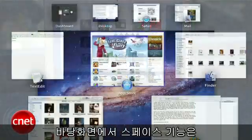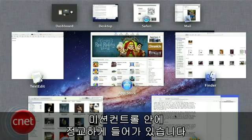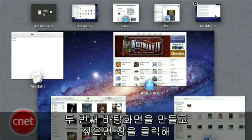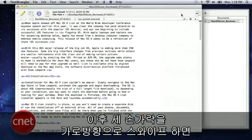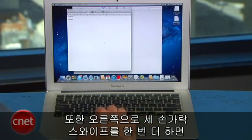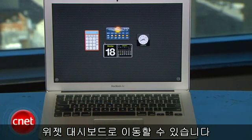Speaking of desktops, the Spaces feature has been elegantly worked into Mission Control as well. If you want to create a second desktop, just click and drag a window or set of windows to the icon at the upper right. Now with a three-finger horizontal swipe, you'll be able to switch between open apps and newly created desktops. Also new to Lion, one further three-finger swipe to the right now gets you to the widget dashboard.